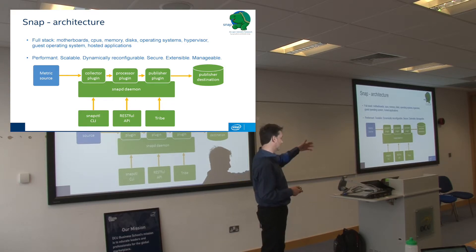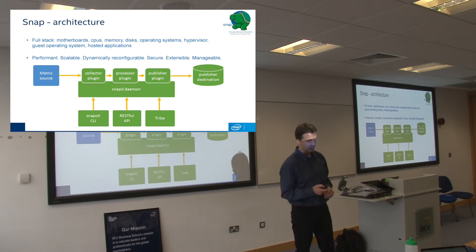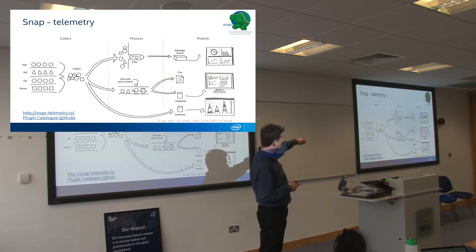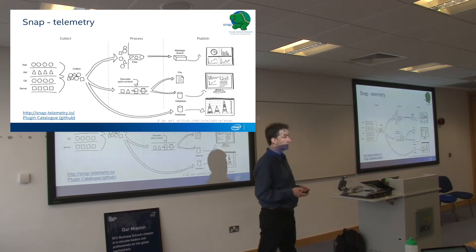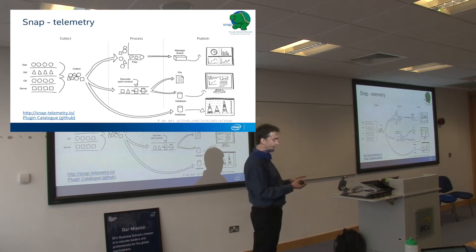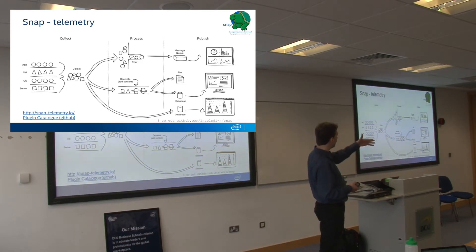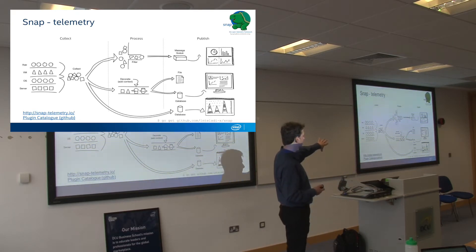For Snap, you've got a command line interface and a RESTful interface, and Tribe provides an opportunity to cluster your metric collection. The question you need to ask is: do I need to publish absolutely everything? If a probe is pulling ten metrics every second, that starts to add up — quite a lot of data that may only be relevant while that service is alive. That's where the processor comes in — you can write processor plugins that filter the data before it's published. A simple one might just aggregate and publish averages.